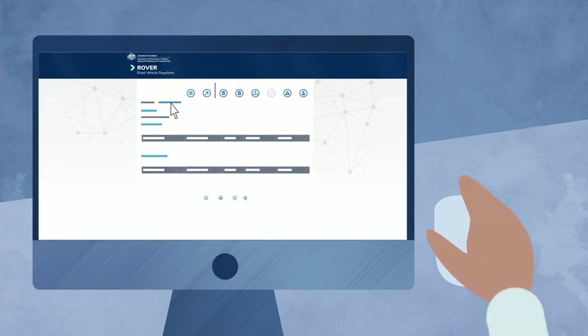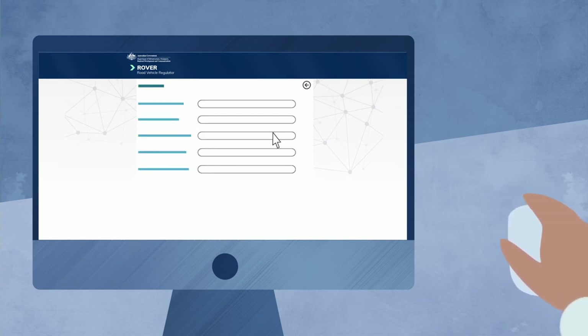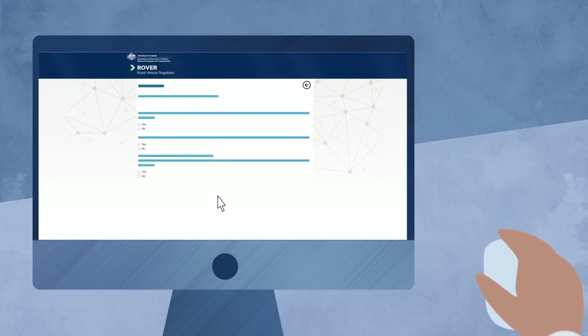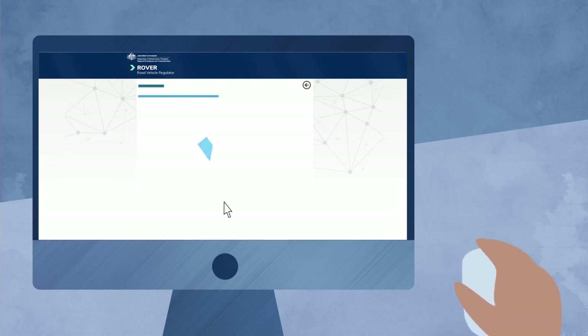Applying is easy in our Rover portal. Simply complete and submit the online form in Rover, which leads you through the steps to apply. In your application, you'll need to declare that you meet the eligibility criteria and provide documentation to support your claim.